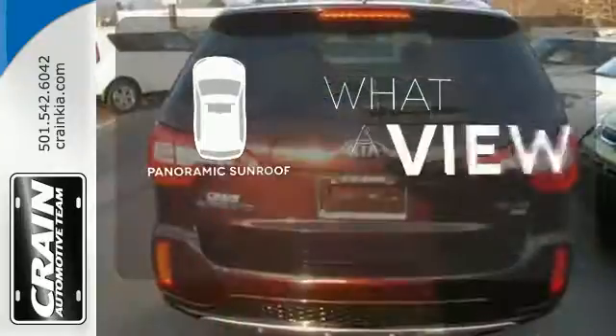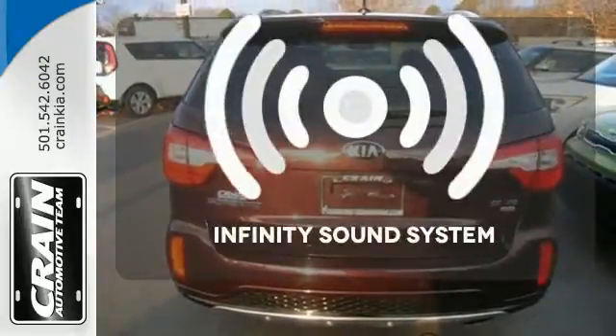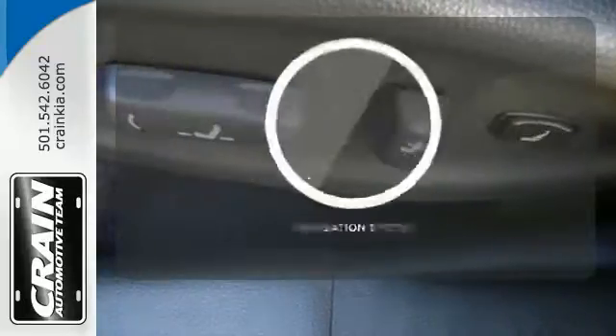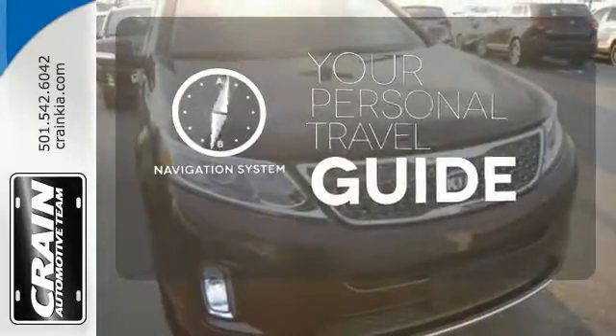The panoramic sunroof gives you even more fresh air for your drive. Let your music envelop the cabin with the Infinity Sound System. It comes with a navigation system to easily guide you to your destination.